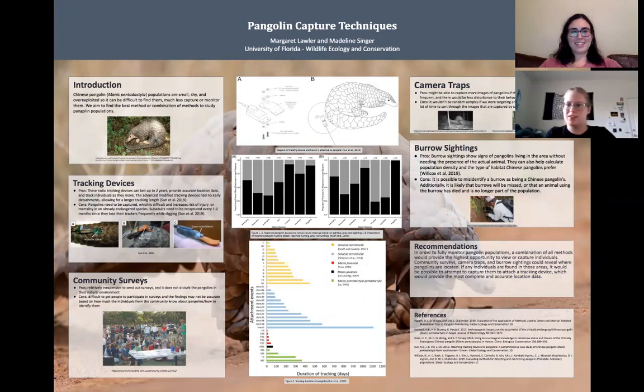Hi, I'm Margaret, I'm Madeline, and the issue we chose to investigate is regarding Chinese pangolins, or Manis pentadactyla. Their populations are small, shy, and over-exploited, leading to difficulties with finding them, in addition to capturing and monitoring the populations for research. Our aim is to find the best possible method or combination of methods to study pangolin populations.